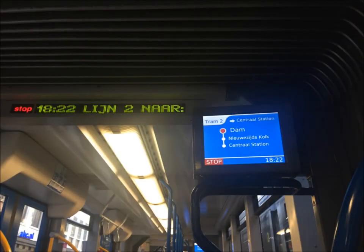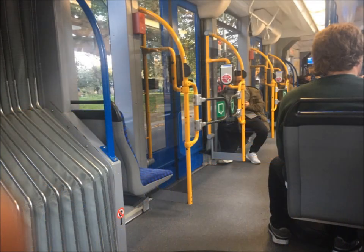There's a screen in all of the trams that shows where you are going and what the next stop is. Don't forget to press the red button located on most of the rails to signal that you need the next stop. When exiting, press the green button on the left of the exit gate to open the doors. There are usually people already waiting to get off.